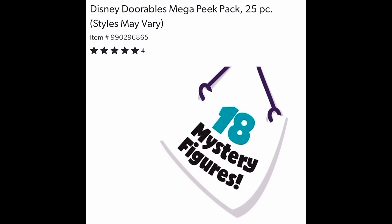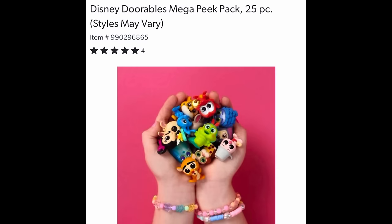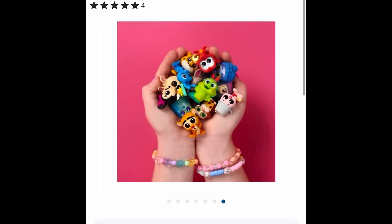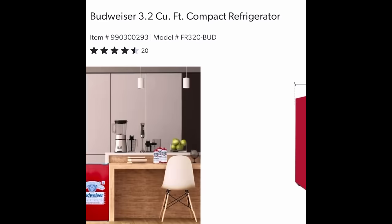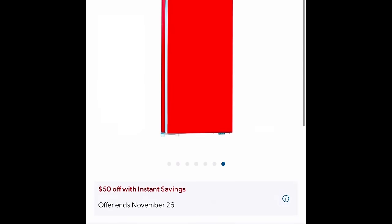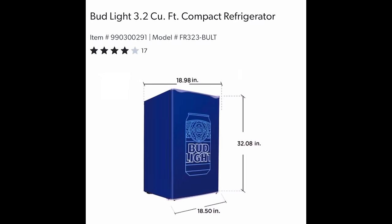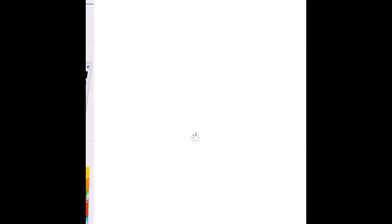The Disney Durables Mega Peak Pack — 25 pieces. If your kids love to open little doors and find treasures, this is for them. $10 off, $17.98. And the Budweiser 3.2 cubic foot compact refrigerator — it was in store but not labeled. They have it in red and blue, looking fine and fancy. $99.98 for this one.